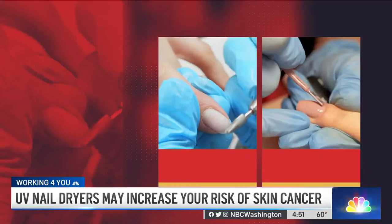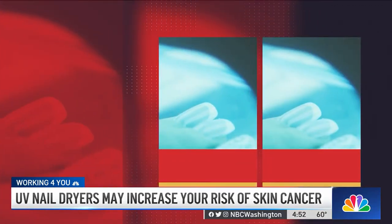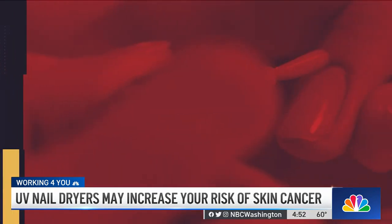They do make gloves with UV protective factor built into them with the fingertips cut off. So this way you're getting your manicure, you're protecting the majority of your hand — not all of it — but you're definitely decreasing your risk by taking these steps.